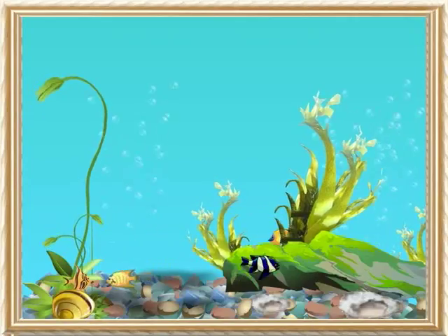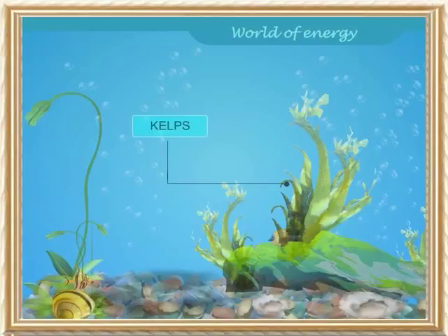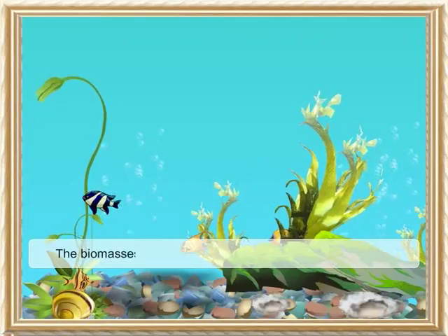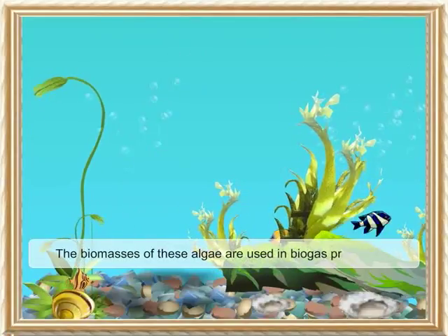The seaweeds called kelps in dried form are used as cattle feed. The biomasses of these algae are used in biogas production.